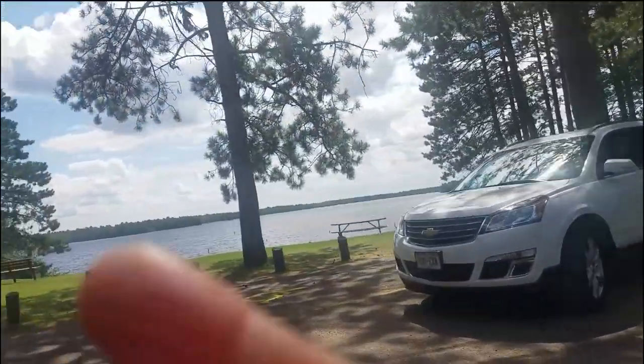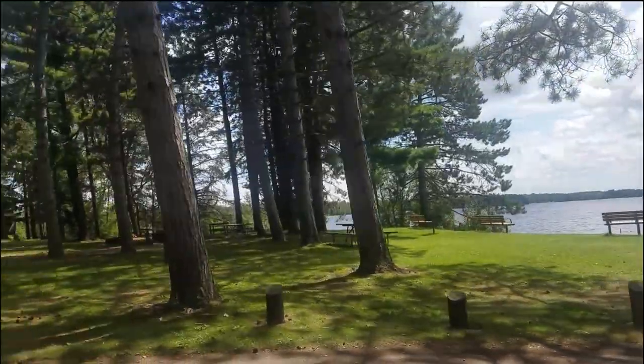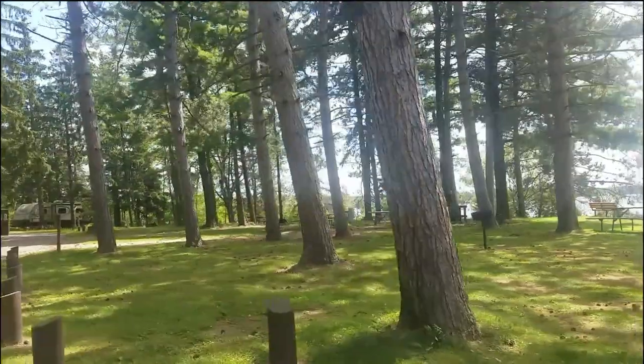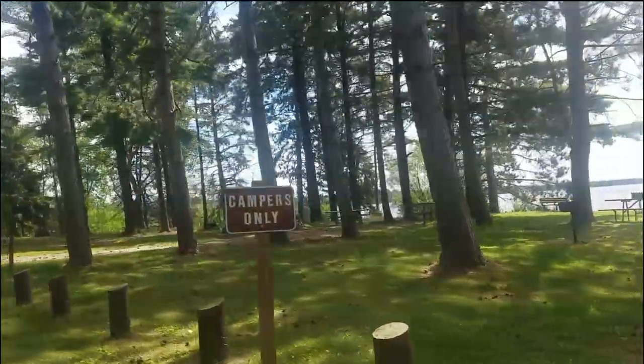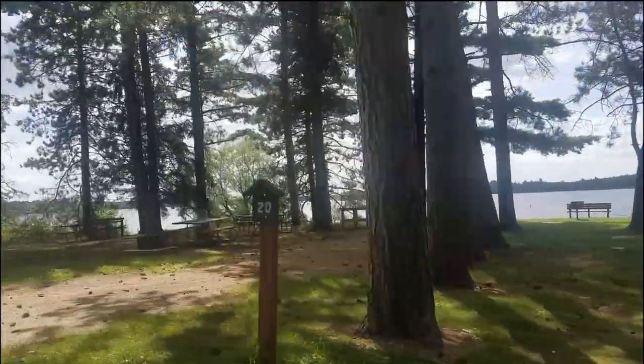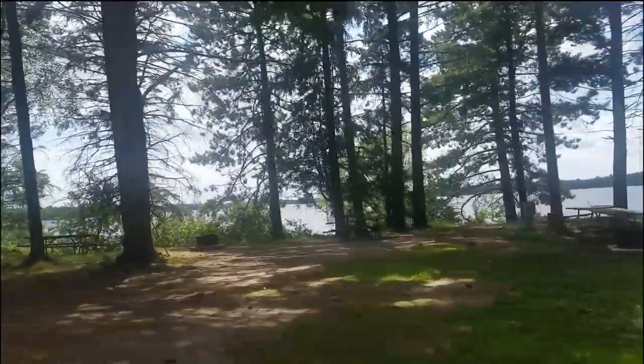I think that's the beach — oh, there's the beach! Yeah, this is a nice beach here. Campers only. I'm a camper. You mean people camping there? It means no tents? These sites are all for campers. Yeah, that's what I think it means.